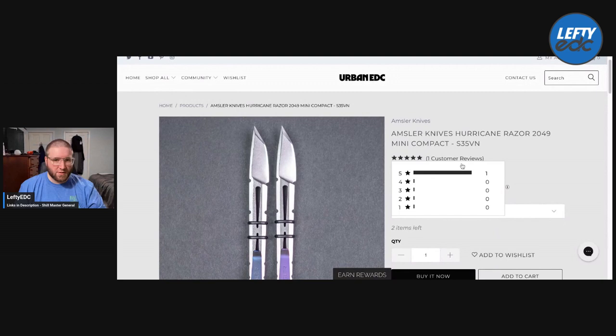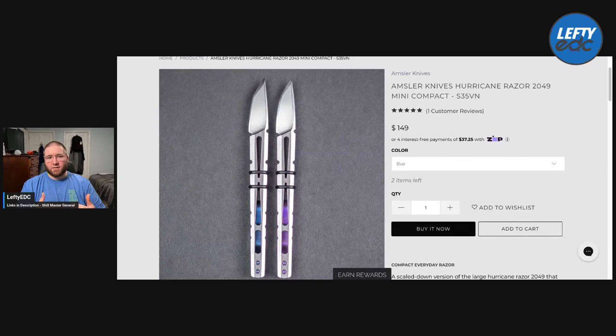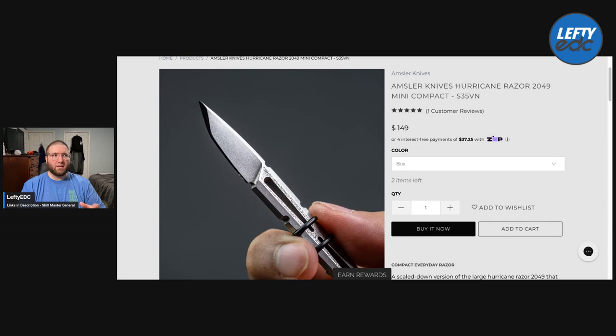I'm doing basically a StreamYard recording, and then I can pull up my screen and pull up the GearDrop items. For example, here is the Amsler Knives Hurricane Razor 2049 Mini Compact NS35. I have early access because I am a VIP member. You have to spend a certain amount of money and then you get into their VIP program.